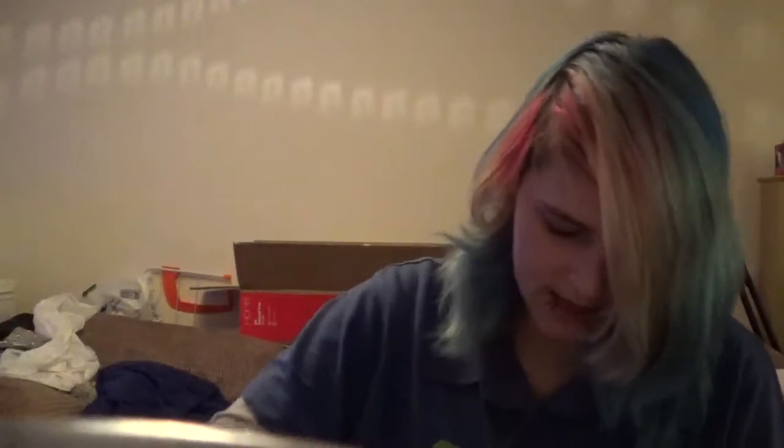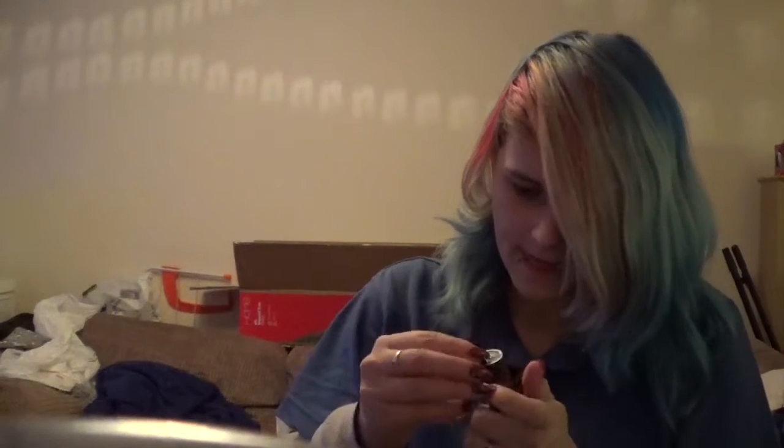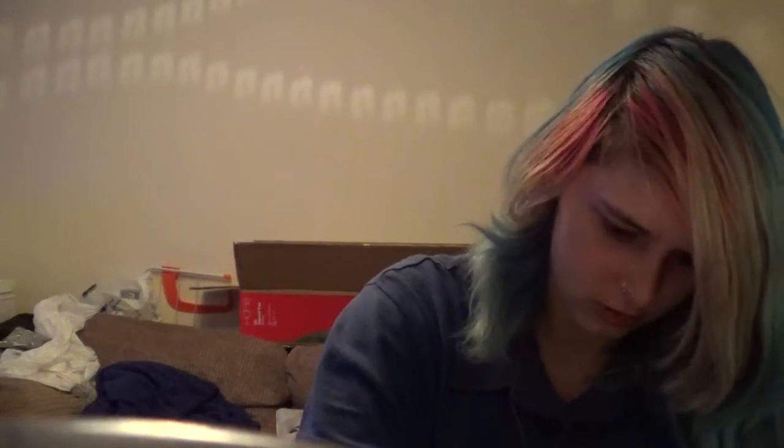Okay, we have quite a few lipsticks. Let's see if I can get these open. It looks like I'm rushing a little bit, because I am — my battery is low because apparently it does not charge. This one is called Atomic Shade. It's like a purple.